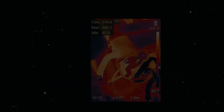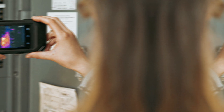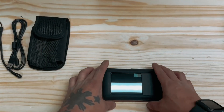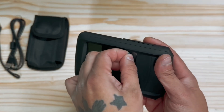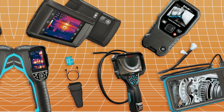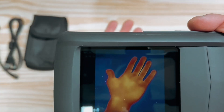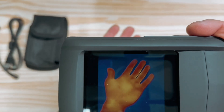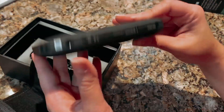Its upgraded live super-resolution algorithm turns regular thermal images into stunning visuals. Clarity jumps from a standard 96x96 to 240x240 in real-time, ensuring you catch every detail. Dual cameras provide versatility with five image modes — you can switch effortlessly between thermal, visual, fusion, PIP, and blending to pinpoint problems.